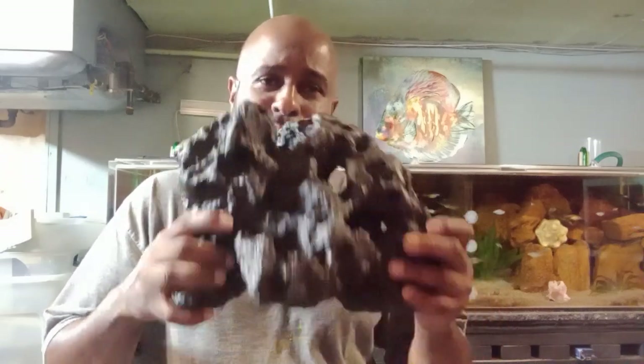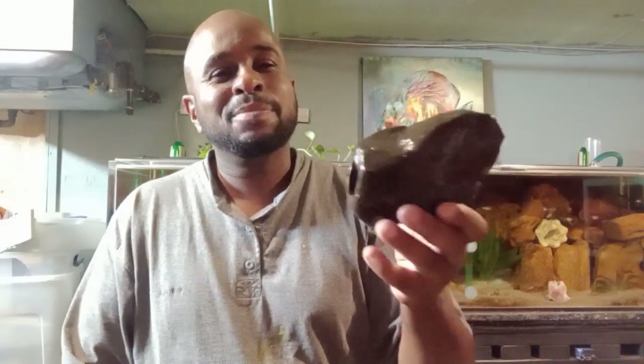Another downfall of fake rocks is that they are breakable. A lot of them are made out of polyresin or some other material — you drop them, you break them. Cichlid stones are made out of clay, like terracotta. I dropped one a few days ago and it shattered to pieces. Trust me, I've broken several of them just by dropping them.